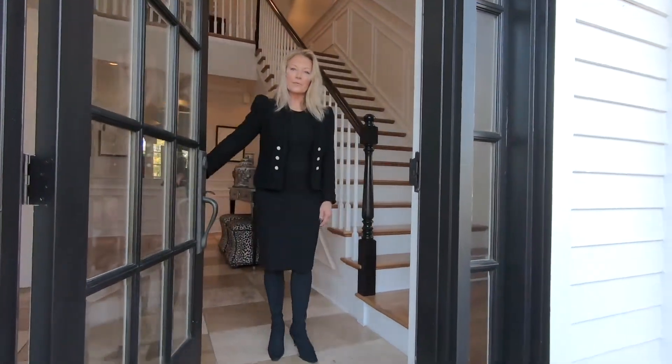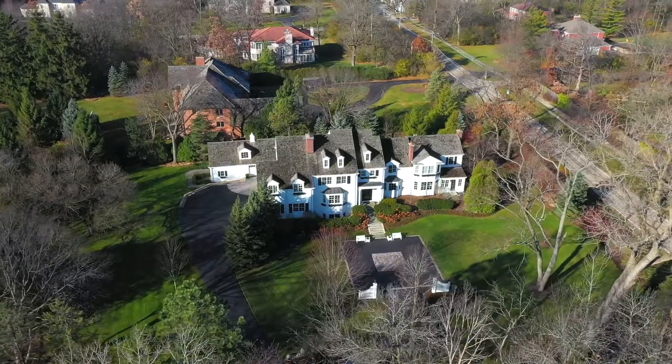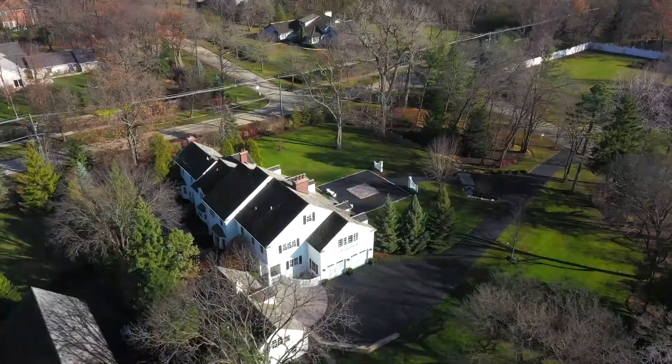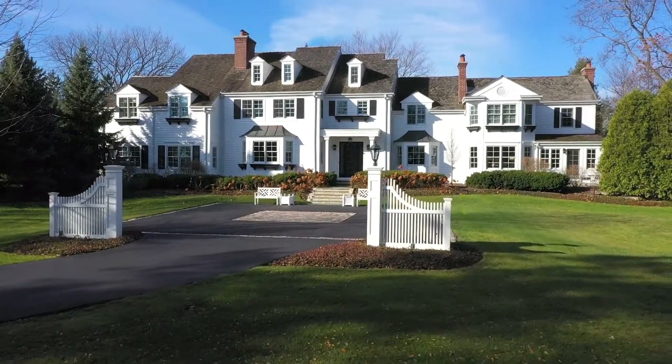Hi, I'm Elizabeth Chikaitis. Welcome to 1630 Paddock Lane, Lake Forest, Illinois. This picturesque Connecticut-style country home features five en-suite bedrooms, including a first-floor guest suite.